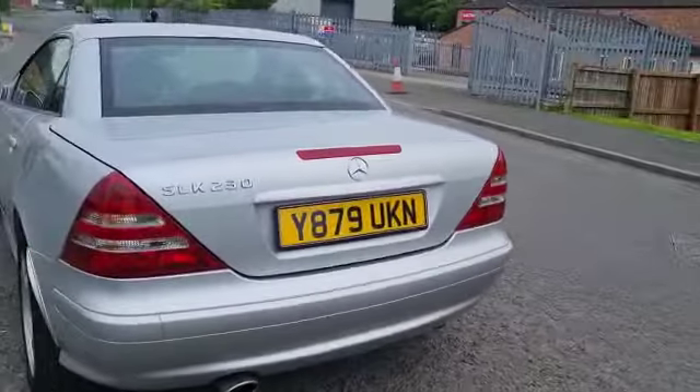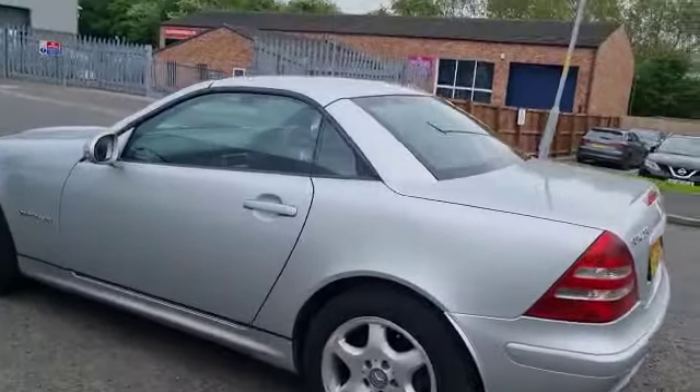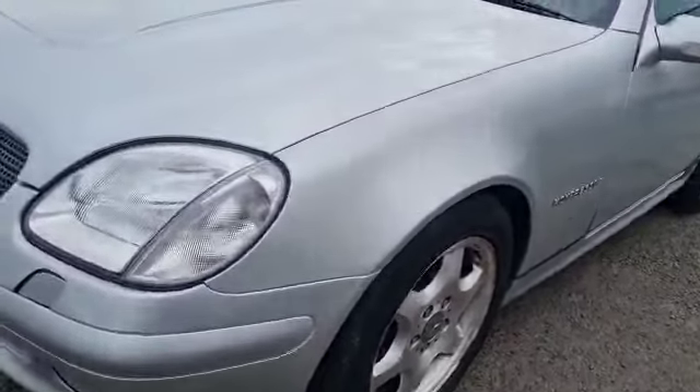SLK 230, done 26,000 miles. There's lots of Mercedes service stamps in the book — been over-serviced really, but no doubt serviced on time rather than mileage of course.